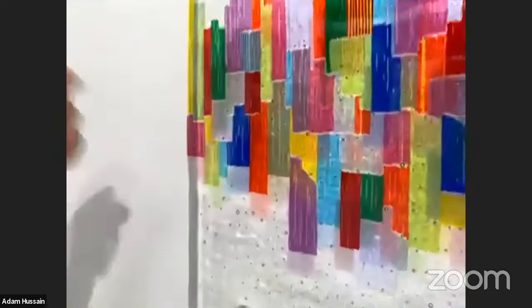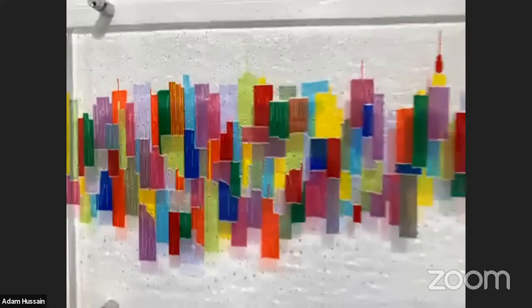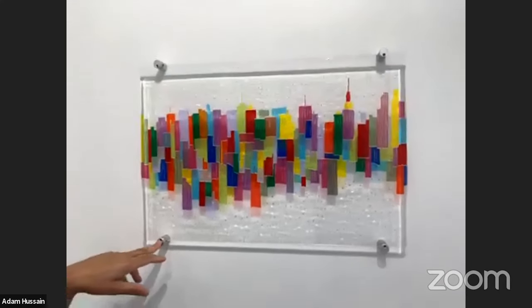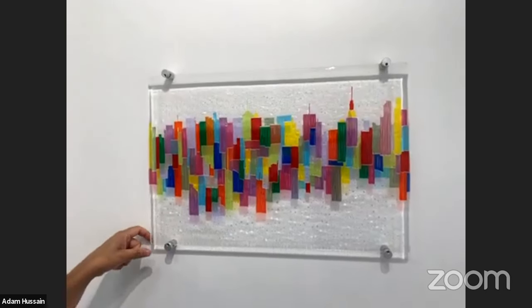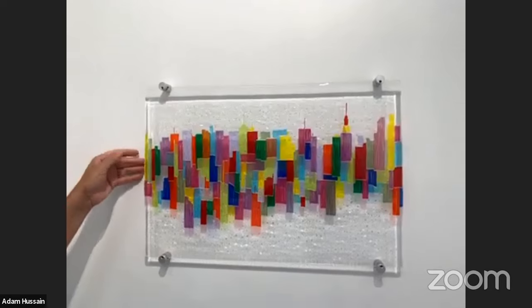It's three layers of glass: two layers of three-millimetre sheet glass and then the one-millimetre stringers, so it's seven millimetres total thickness. These are standoffs that I use — they come in three different colours and hold the glass 20 millimetres from the wall, letting transmitted light go through the piece onto the wall, which becomes part of the artwork.